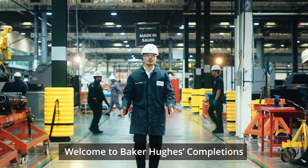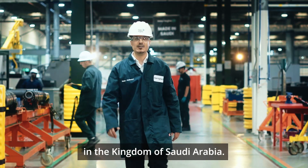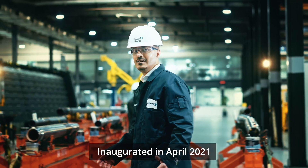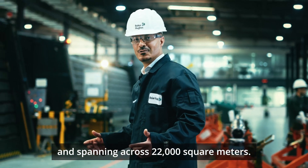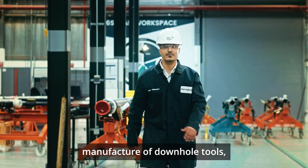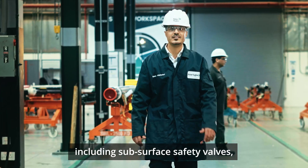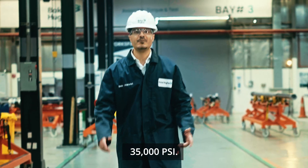Welcome to Baker Hughes Completions and Well Intervention Manufacturing Facility in the Kingdom of Saudi Arabia. Inaugurated in April 2021 and spanning across 22,000 square meters, this facility specializes in the manufacture of downhole tools, including subsurface safety valves, rigorously tested at pressures up to 35,000 PSI.